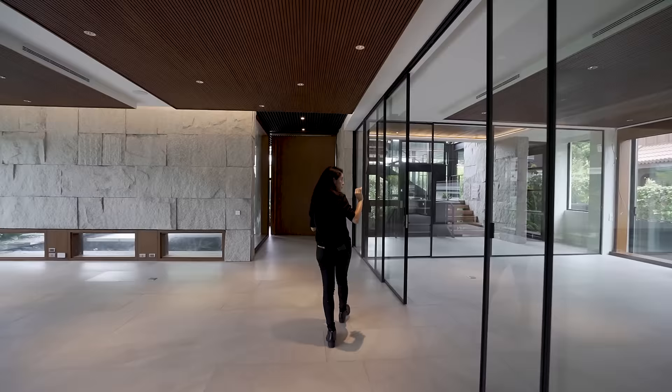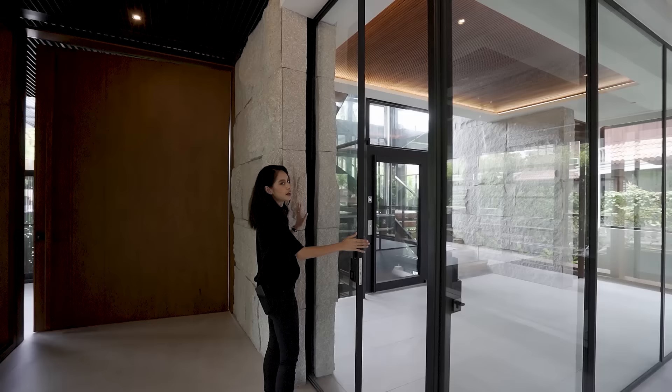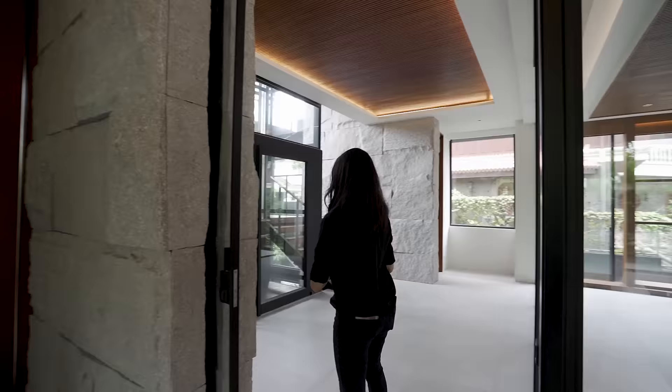That is it for the ground floor. Before we head up, let me just show you this — it's a pocket sliding door, another example of a perfect pocket sliding door, but this time it's in between two solid walls. You can also see here just how thick these doors are.